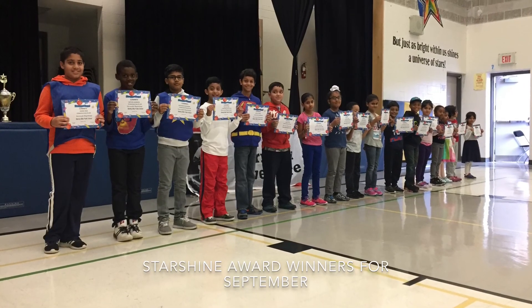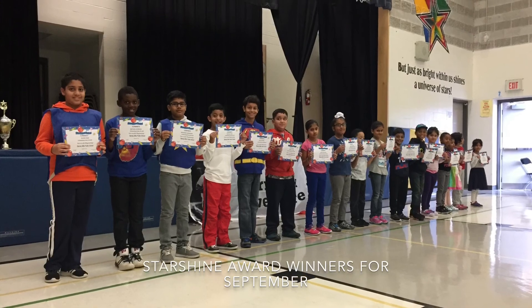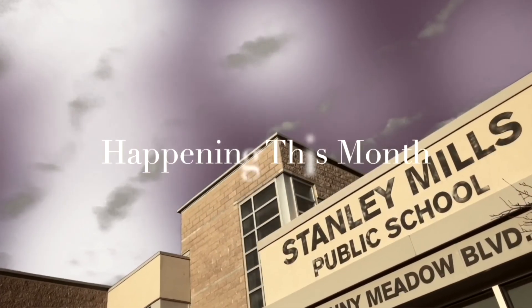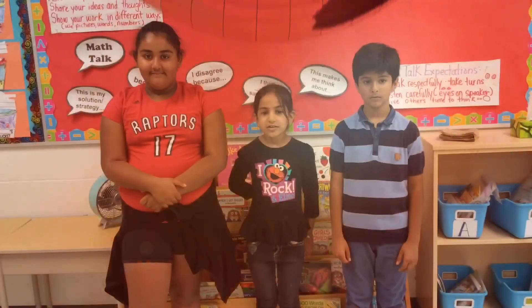The theme of the month for September was 'Trying Our Best.' We at the Messenger would like to congratulate all the Starshine Award winners — your names will be posted in the Messenger paper edition. Now let's look ahead to what's coming up this month.